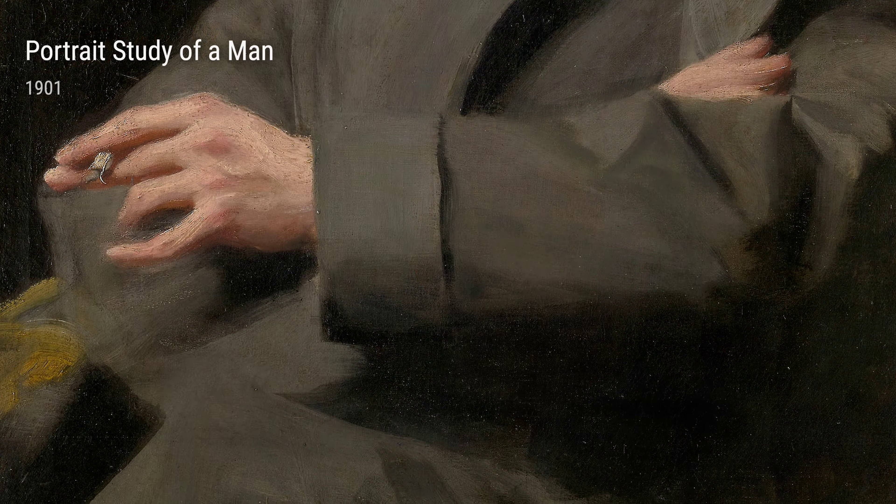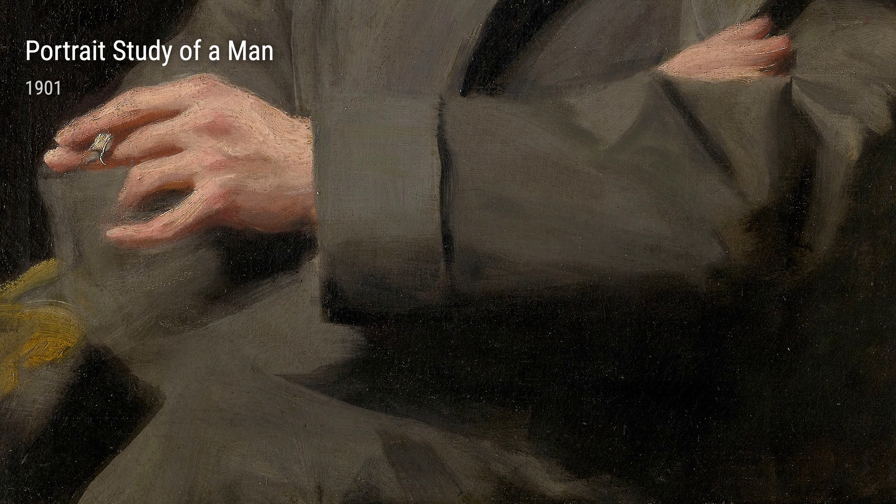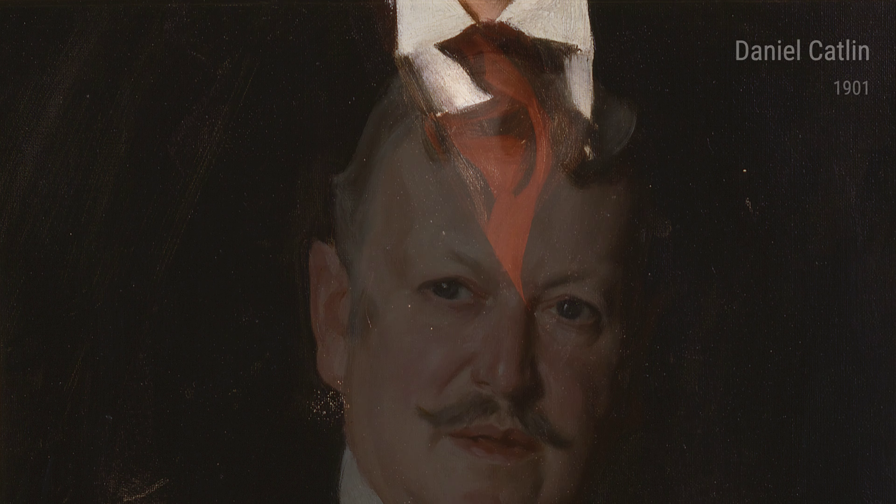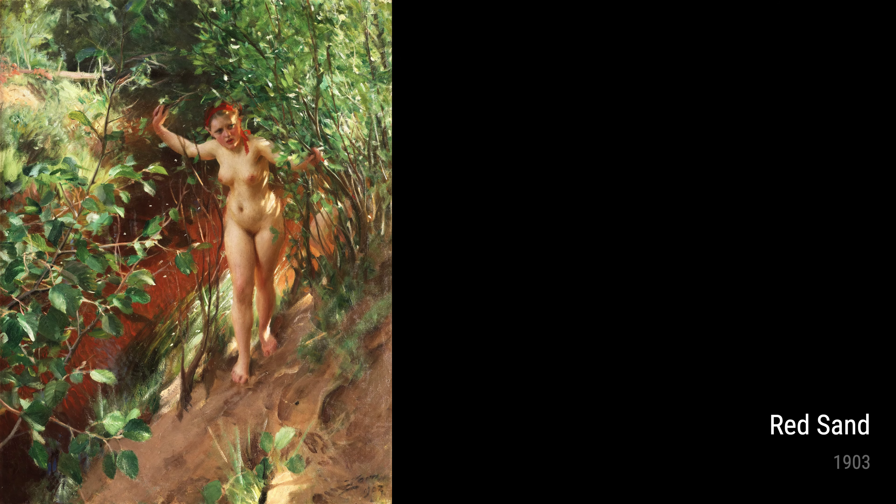Now let's talk about one of Zorn's most famous portraits, Mrs. Mary Morris Hollowell, painted in 1901. He perfectly captures the elegance and grace of the subject, revealing her inner beauty. You can see Zorn's attention to detail in every stroke of the brush.